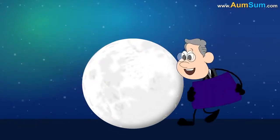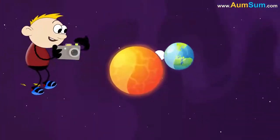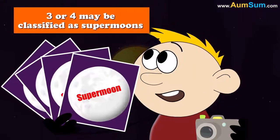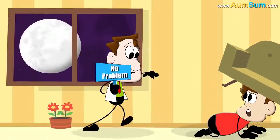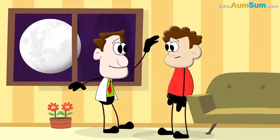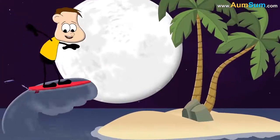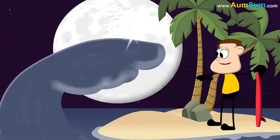The term Supermoon is attributed to astrologer Richard Knoll. Out of the possible 12 or 13 full or new moons each year, usually three or four may be classified as Supermoons. Supermoons do not cause natural disasters like earthquakes or volcanic eruptions. Supermoons can cause larger than usual perigean spring tides, which are a few inches bigger than normal tides.